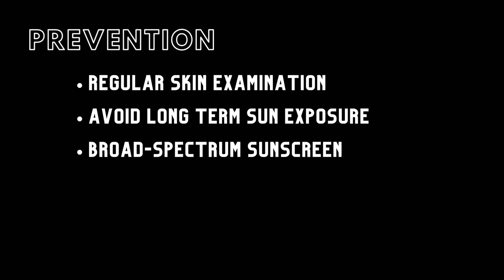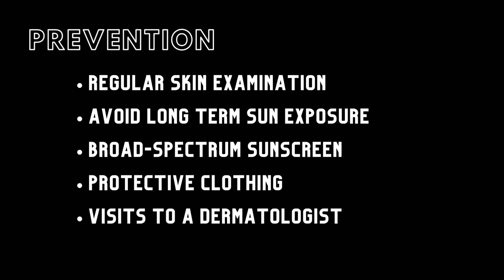There are many things that can help avoid melanoma and detect it in early stages, such as regular skin examination for an unusually shaped or rapidly growing mole, avoiding long-term sun exposure, using a broad-spectrum sunscreen, wearing protective clothing, and seeing a dermatologist.